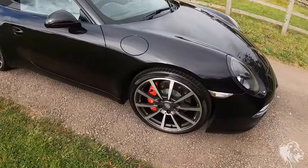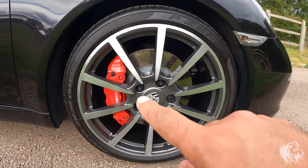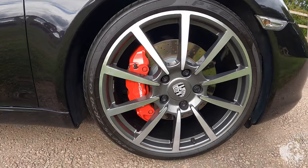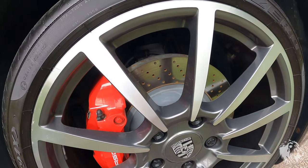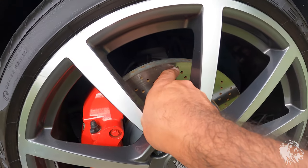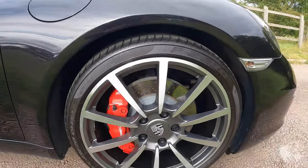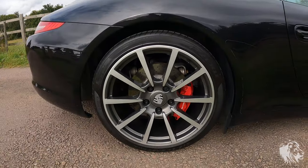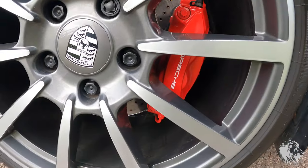The wheels are the optional 20-inch Carrera Classics in diamond-cut agate grey. Because it's an S, it has the guards red big brake kit with lovely Porsche lettering, larger discs, and much more powerful braking than the non-S models. Lots of life left — these were recently replaced by Cotswold Porsche, a Porsche specialist. Tires are matching Pirelli P Zeros, all N-rated. Brakes are in great condition on the back too, with those lovely guards red calipers.